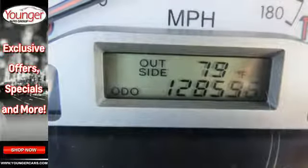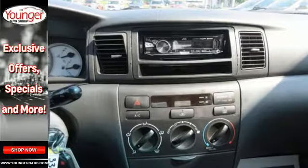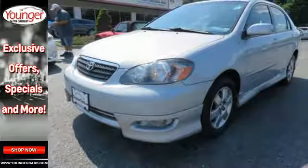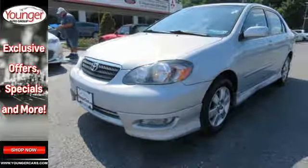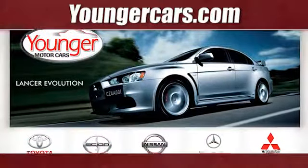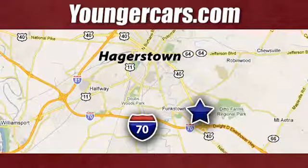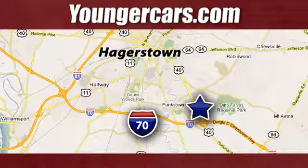Numerous features make this car appealing. Toyota quality and reliability make it hard to resist. Come on in today and take it for a test drive. Visit our website at YoungerCars.com. We're conveniently located at 1945 Dual Highway in Hagerstown, Maryland.